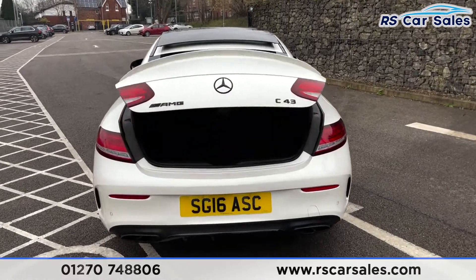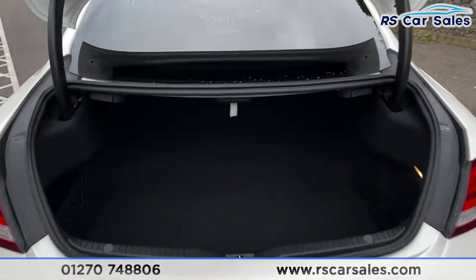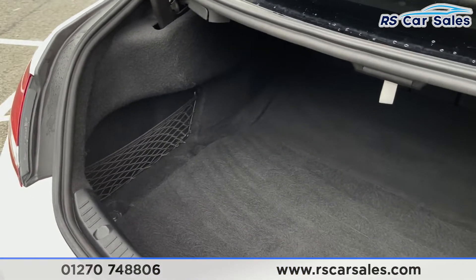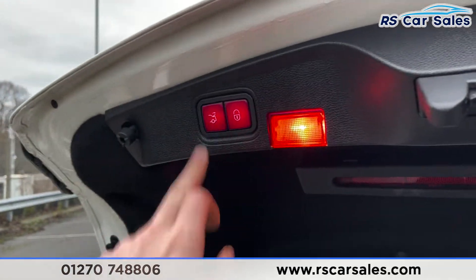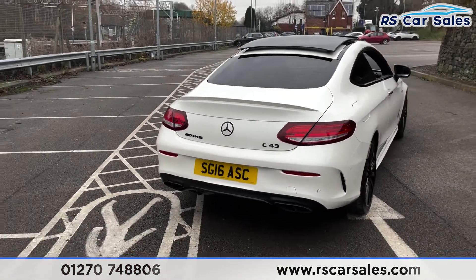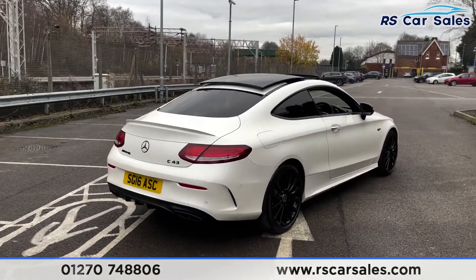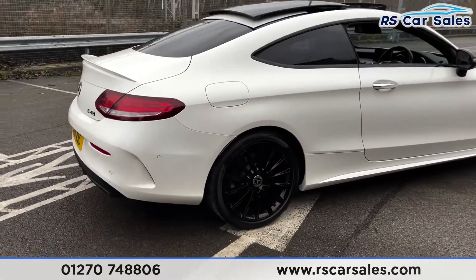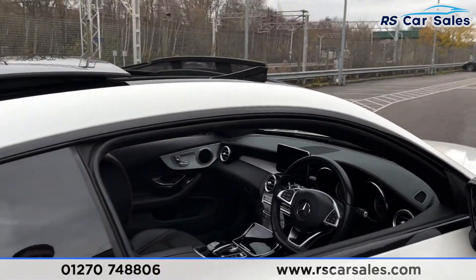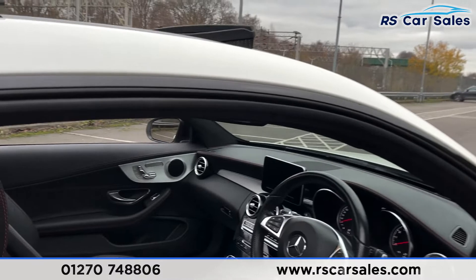This is the AMG sports exhaust which sounds absolutely fantastic — there's a button inside where we can control whether the valves are open or closed to make it louder or quieter. Power-assisted tailgate as well with plenty of space inside, storage net on the left. Simply press the button and it closes. As you can see, the vehicle is free from any major marks, dents or scratches.